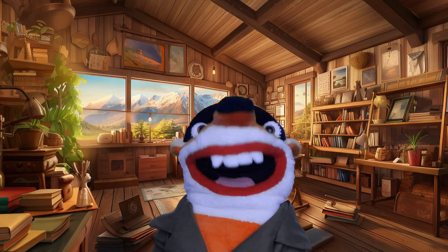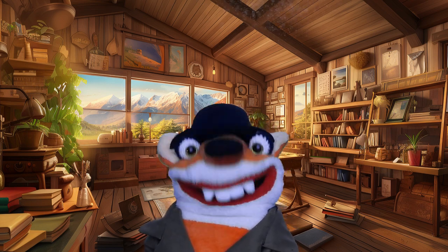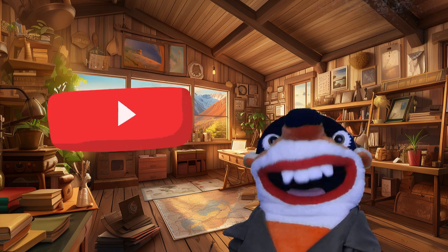Well, animal detectives, thanks for helping me discover the raccoon today. I can tell you sure know a lot about it. Please subscribe to this channel to continue discovering animals. Until next time, keep discovering, animal detectives!